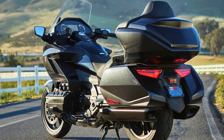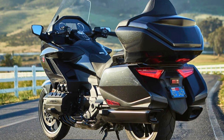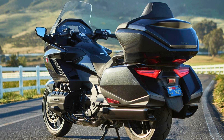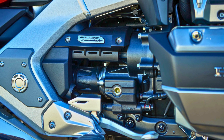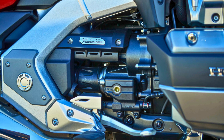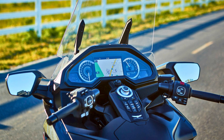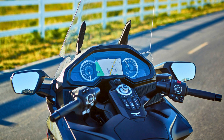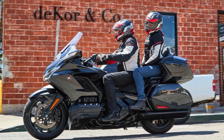Despite these changes, the Goldwing continues to offer its signature spacious accommodations for both the rider and passenger. Key features include a flat engine and shaft drive. The latest generation is equipped with a potent 1,833cc liquid-cooled horizontally opposed six-cylinder four-stroke engine. The Goldwing has earned its reputation as a top choice for long journeys due to its smooth, stump-pulling power, excellent handling, luxurious and wind-protected accommodations, and an array of rider-enhancing features.